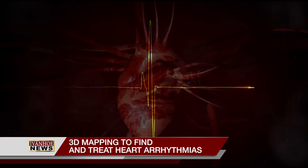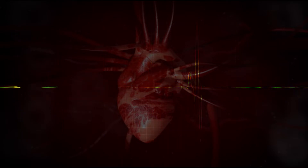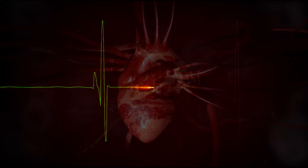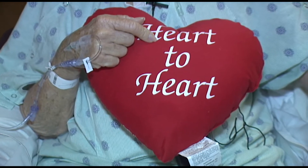A healthy heart beats up to 100 times a minute. But if that increases or decreases, you may suffer from a heart arrhythmia, caused by breakdowns in the electrical pathways of the heart. Some can cause the heart muscle to weaken, and you could develop heart failure, and some can predispose you to stroke.